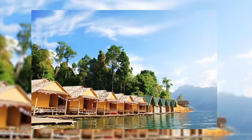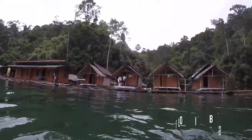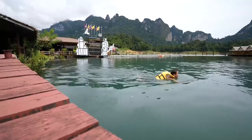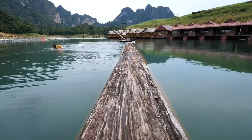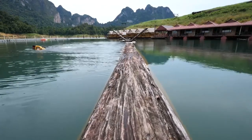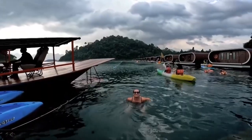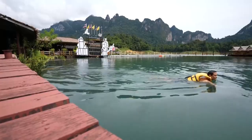Let's not forget about the incredible raft houses that dot the lake's serene waters. These unique floating bungalows offer an extraordinary overnight experience, allowing you to immerse yourself in the tranquility of the lake. Picture yourself stepping out onto your own terrace and taking a leap into the refreshing waters for a revitalizing swim, all while swimming among colorful fish and delicate coral reefs.